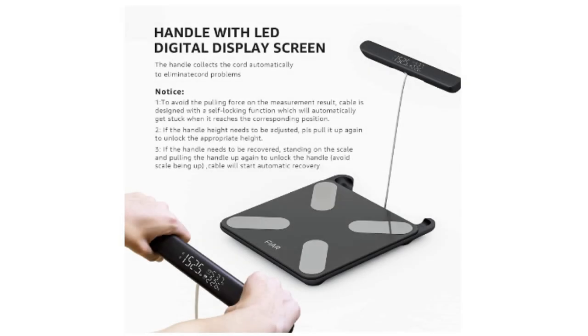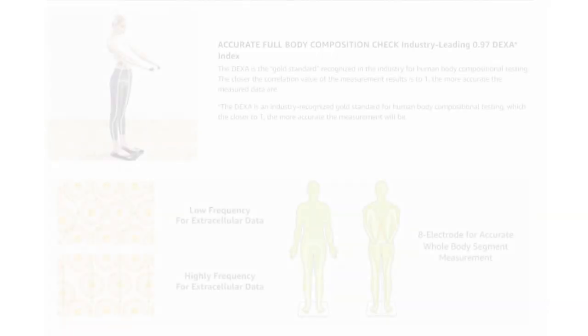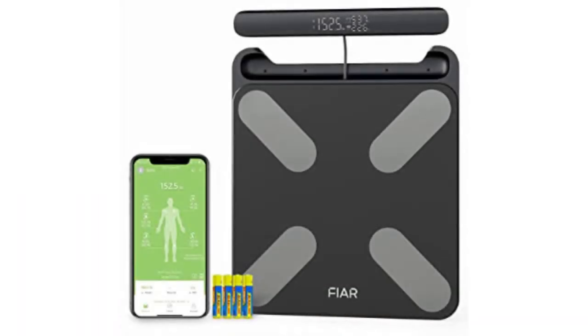You don't need to bend down or squint your eyes to see your measurements. The LED screen on the handle provides instant access to the most important data you care about, such as your body weight, body fat rate, and muscle rate. It's like having your own personal health dashboard right in your hands. What sets this scale apart is its accuracy and reliability — it has been benchmarked against the gold standard in body composition testing, the DEXA. The correlation between the key indicators measured by this scale and the DEXA is over 0.97, ensuring professional-grade measurements you can trust.